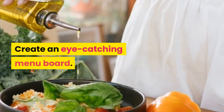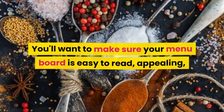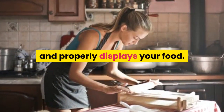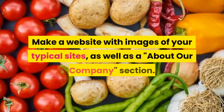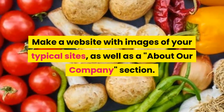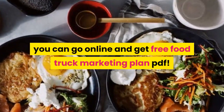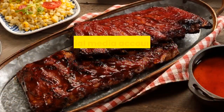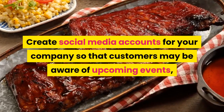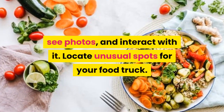Create an eye-catching menu board. You'll want to make sure your menu board is easy to read, appealing, and properly displays your food. Make a website with images of your typical sites as well as an about our company section. You can go online and get a free food truck marketing plan PDF. Create social media accounts for your company so that customers may be aware of upcoming events, see photos, and interact with it.